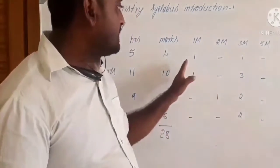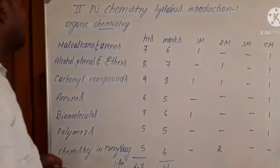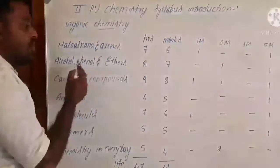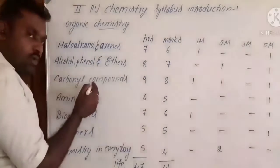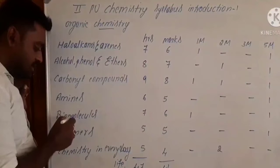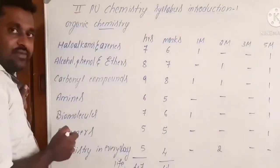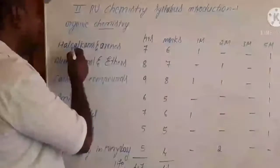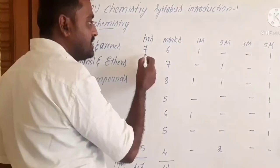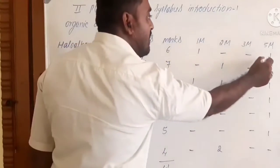Finally, organic chemistry includes halogens and haloalkanes, alcohols, phenols and ethers, carbonyl compounds — that is aldehydes, ketones and carboxylic acids — amines, biomolecules, polymers, and chemistry in everyday life. For halogens and haloalkanes, it consists of seven hours and allotted marks is six. You can expect one one-mark question and one five-mark question.